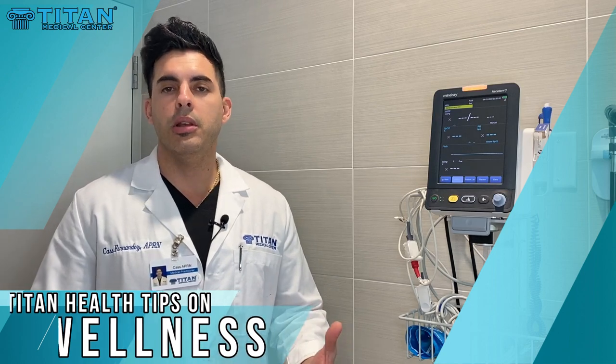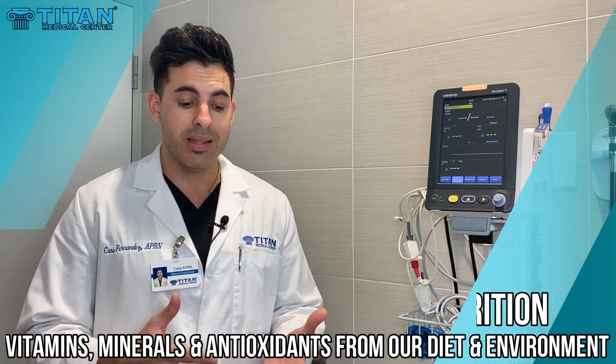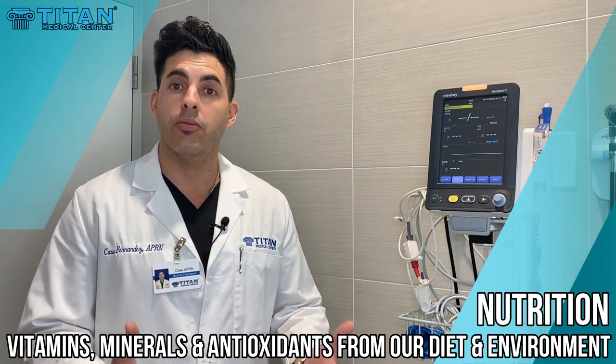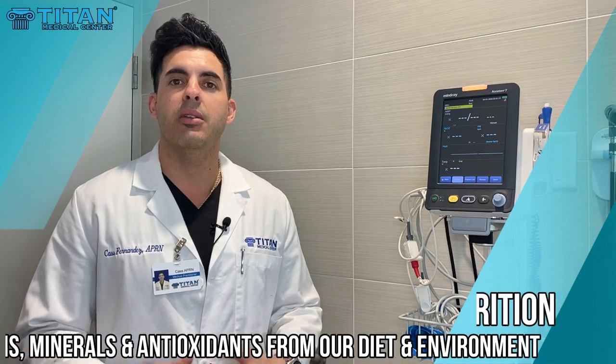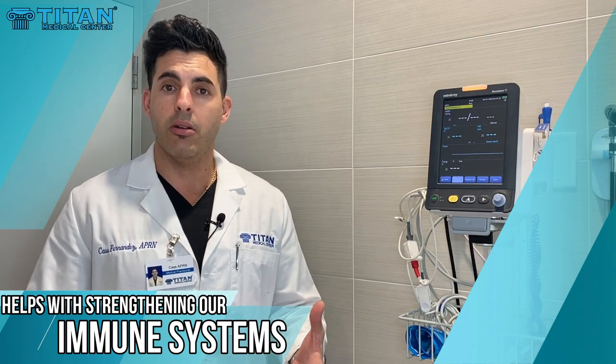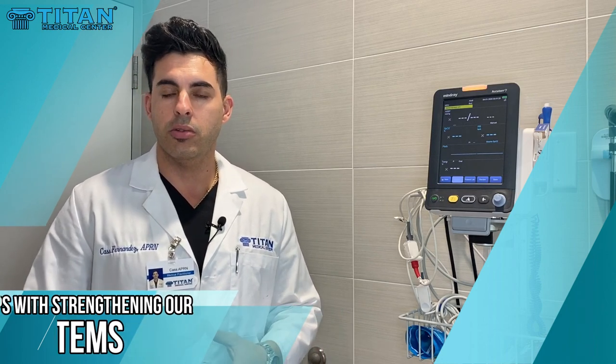Some of the things that are commonly overlooked when we think about nutrition and wellness are the basic vitamins, minerals, herbs, and antioxidants that we can get from our diet and from the environment that could make us better prepared for an attack on our immune system, and help us get better by using these vitamins, minerals, and antioxidants.